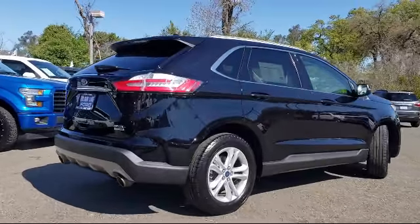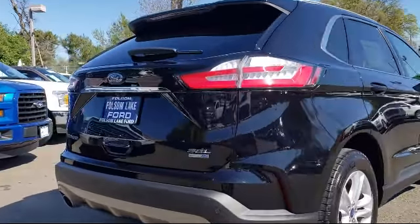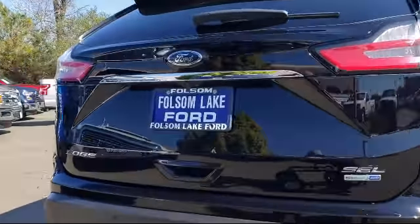Also included are Sirius XM satellite radio, roof rack, air conditioning, and it has less than 20,000 miles on the odometer.